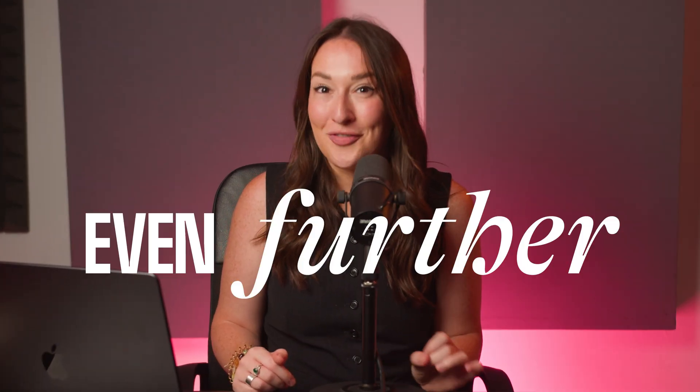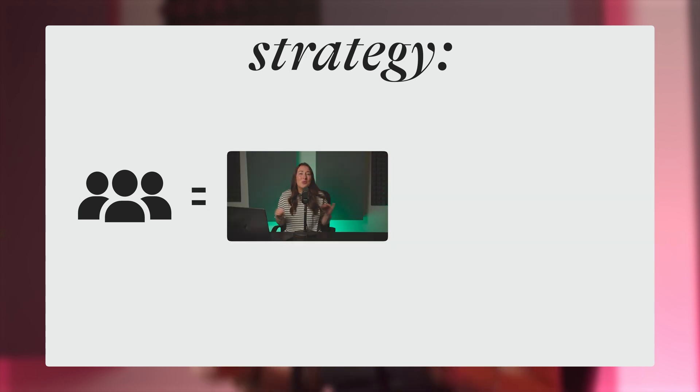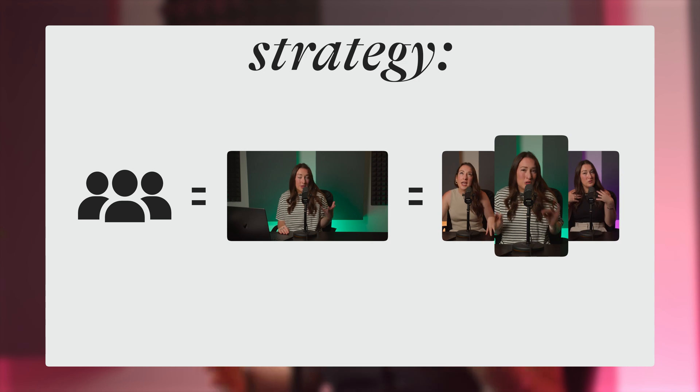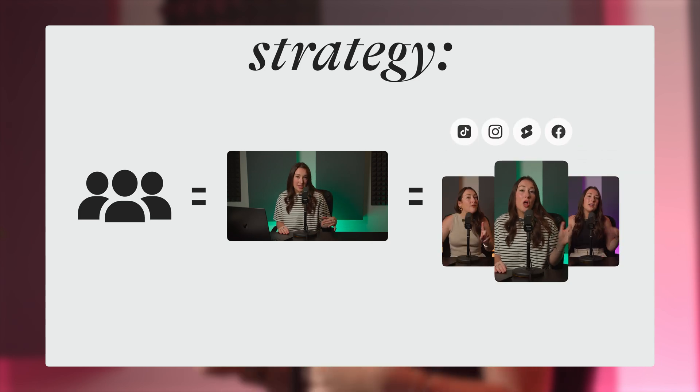But we can take this even further. A successful strategy to grow an audience on social media is to repurpose your long form videos into short form content and then post them daily across TikTok, Instagram, YouTube, Facebook, and even LinkedIn. And that is a lot of work. Not everybody has the budget or the resources to produce that volume of content consistently, but this is where Veed Clips comes in.